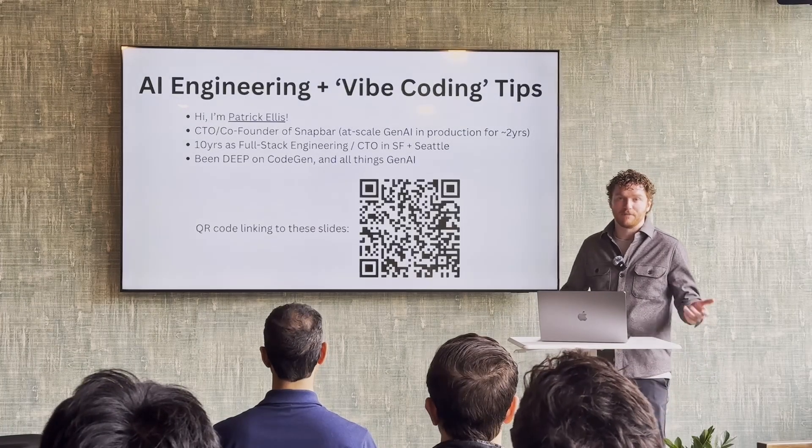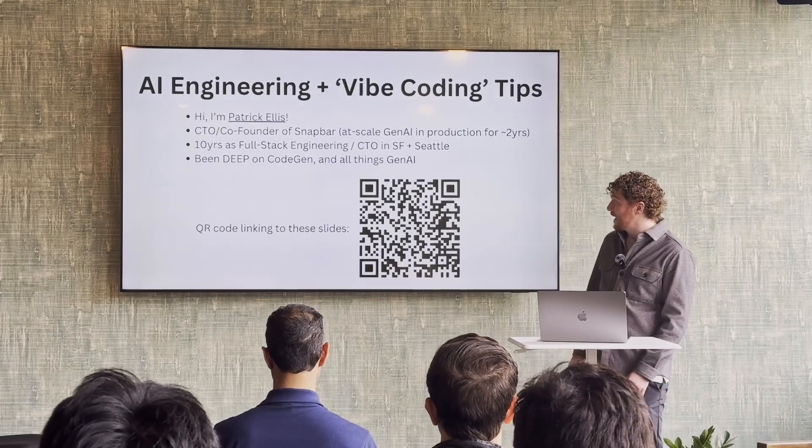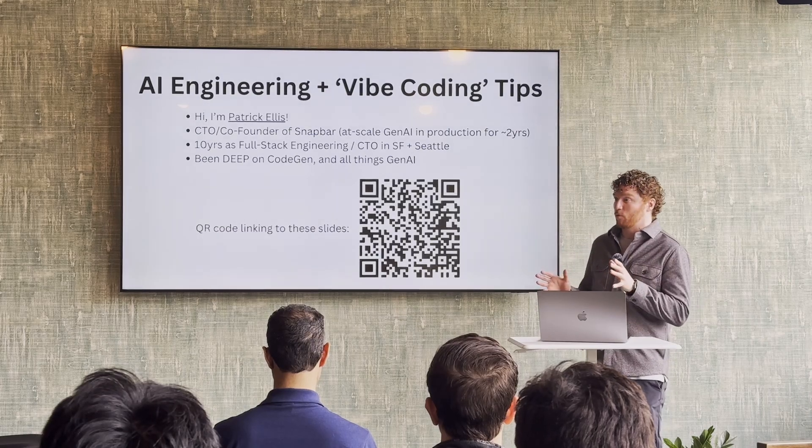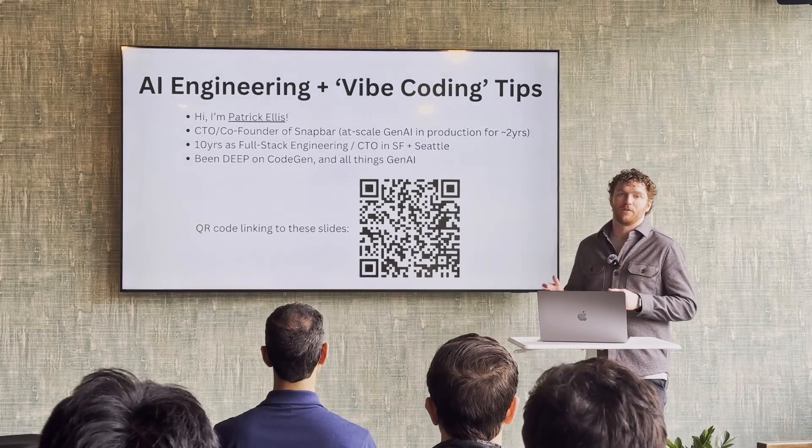Hey everybody, I'm Patrick Ellis. I am the CTO at Snapbar. Just to give a little bit of context, we're an early stage team — about eight people, thirteen or so if you include contractors.